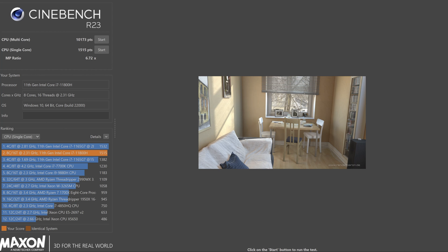Our Cinebench R23 scores: the CPU multi-core score was 10,173 points and the CPU single-core score was 1,515 points. Not bad.